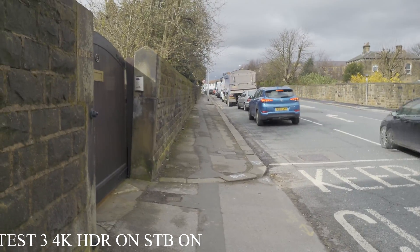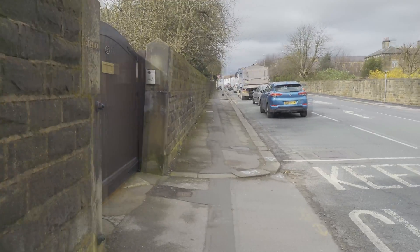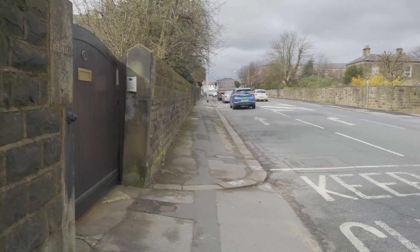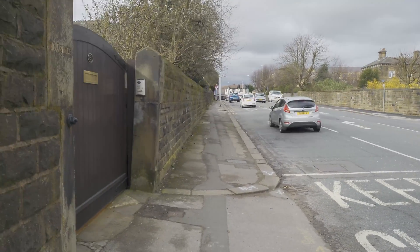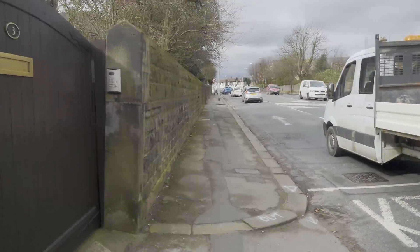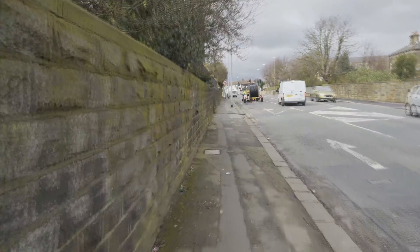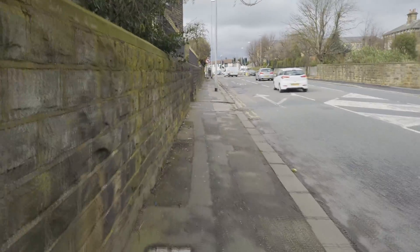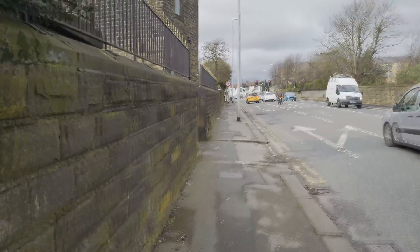Testing the new firmware ending with 107 — something like 553A3107. This is 4K, HDR on, stability on. Test part three. Oh my goodness, now it's really wobbly.